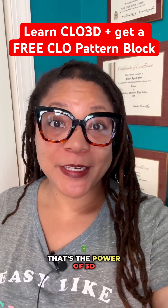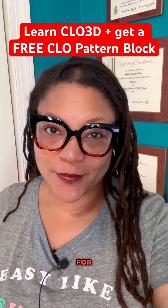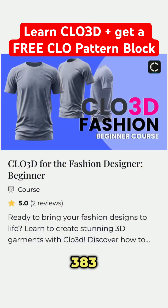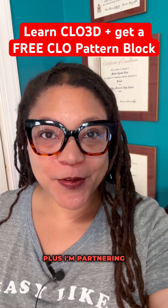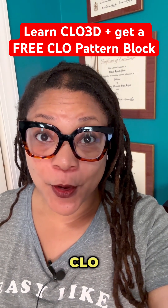That's the power of 3D, and that's why it's one of my flagship courses. It's an amazing tool for fashion entrepreneurs. Today it's on sale inside the 383 Digital Fashion Design School. Plus, I'm partnering with IDES Studio to give the first 10 students a free Clo pattern block.